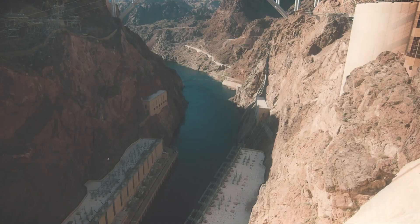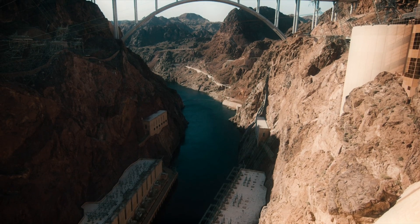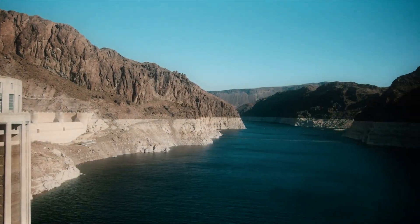Last week, the Bureau of Reclamation released high levels out of Arizona's Glen Canyon Dam. It went into the Colorado River and eventually Lake Mead. Lake Mead's water level has been rising, and the outlook for the area is becoming more optimistic.